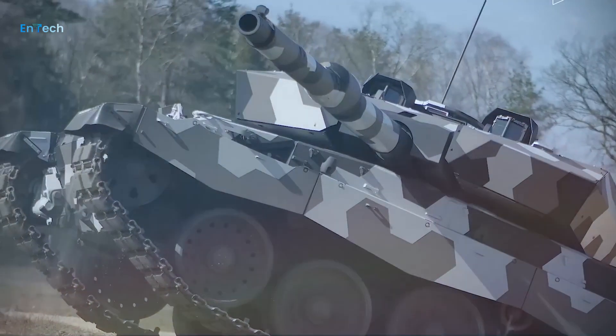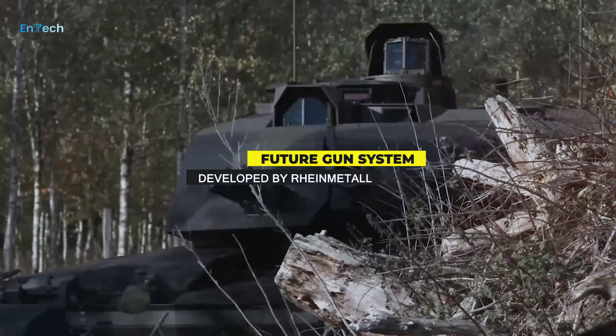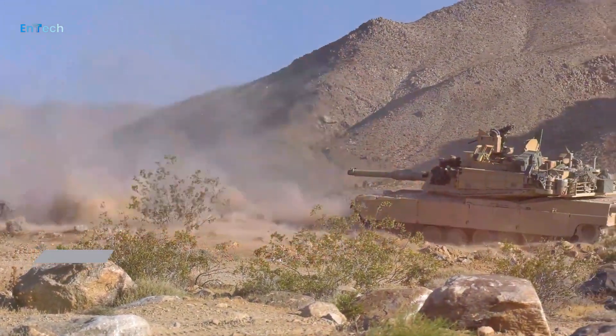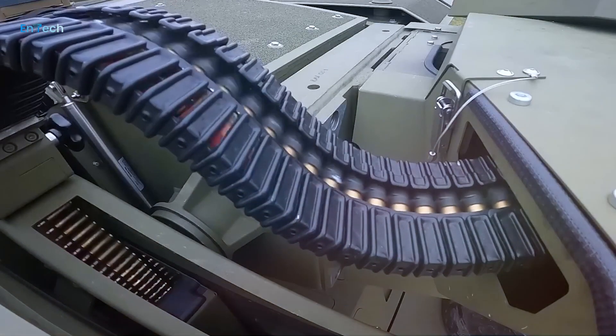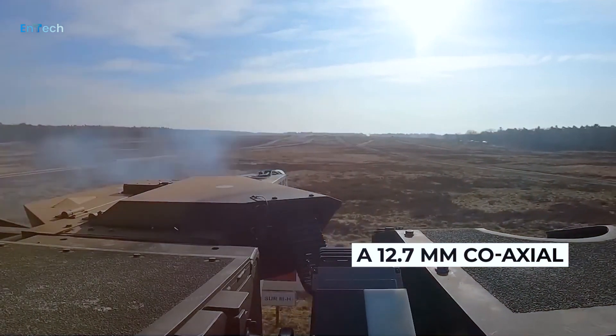Rarely has the sheer power of an MBT gun been more impressive. The future gun system, developed by Rheinmetall, enables a 50% longer kill range to be achieved than 120mm. With an unrivaled rate of fire due to the autoloader performance, a 12.7mm coaxial machine gun complements the main gun.